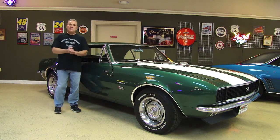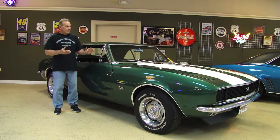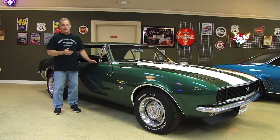Hi everybody, welcome to Browse Performance. My name is Steve Kopczynski and today we're going to take a look at this absolutely wicked 1967 Camaro.